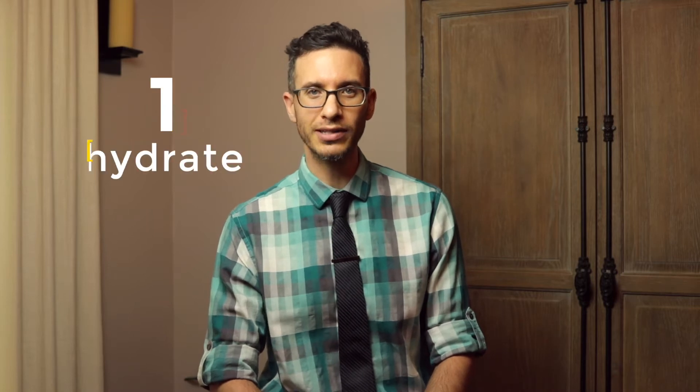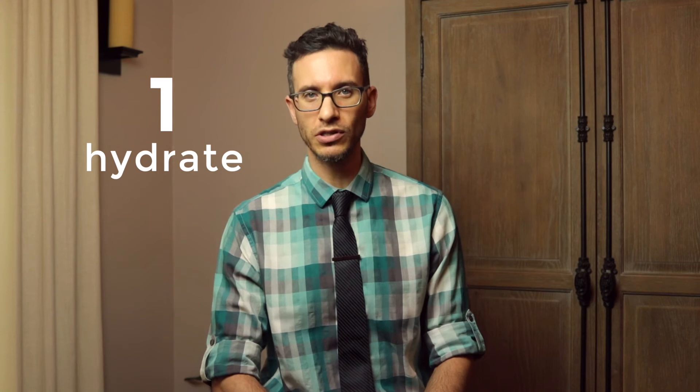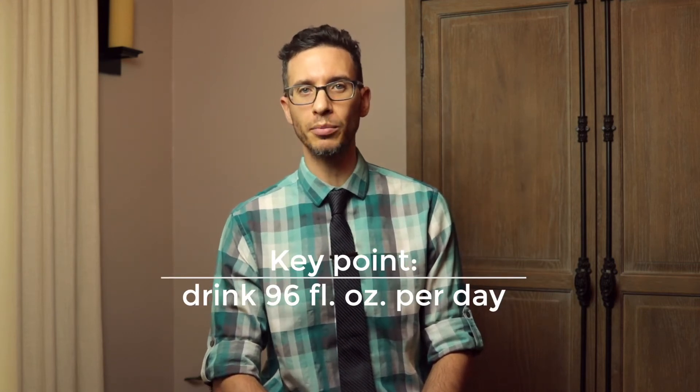Number 1: Hydrate. Dehydration is the number 1 risk factor for stones. You should be drinking about 3 quarters of a gallon, or 3 liters of water per day.